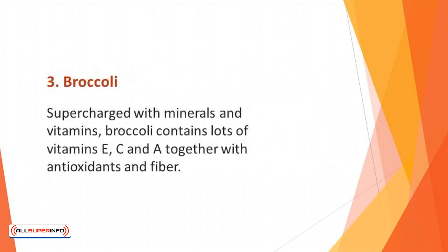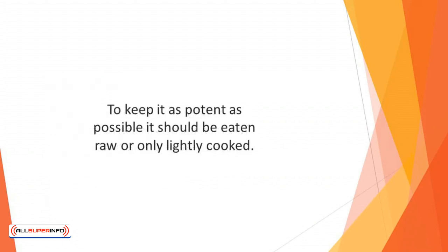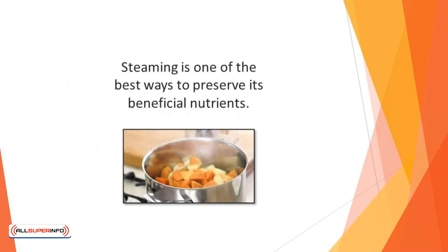Number 3: Broccoli. Supercharged with minerals and vitamins, broccoli contains lots of vitamin E, C, and A, together with antioxidants and fiber. This makes it an especially healthy vegetable. To keep it as potent as possible, it should be eaten raw or only lightly cooked. Steaming is one of the best ways to preserve its beneficial nutrients.